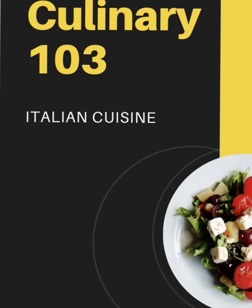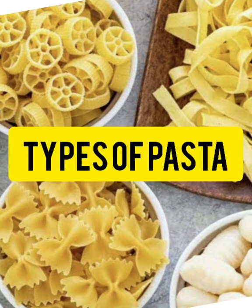Good day. In this video, we are going to discuss the Italian cuisine and familiarize about the types of Italian pasta and their uses.